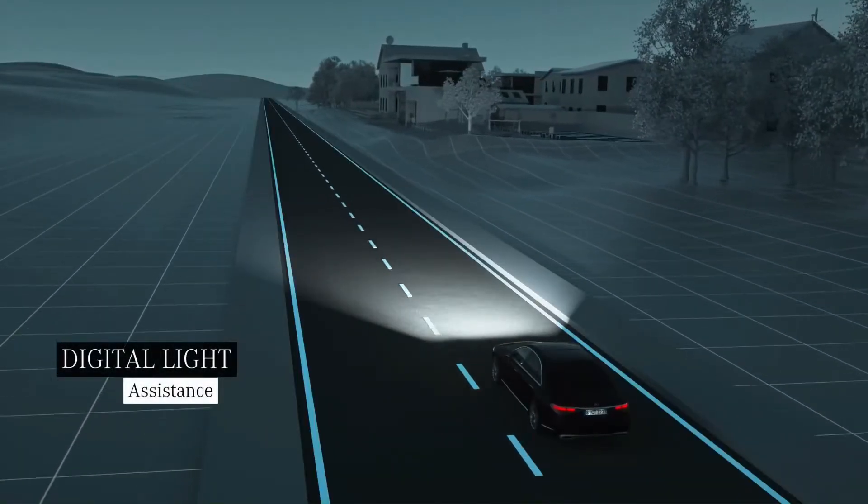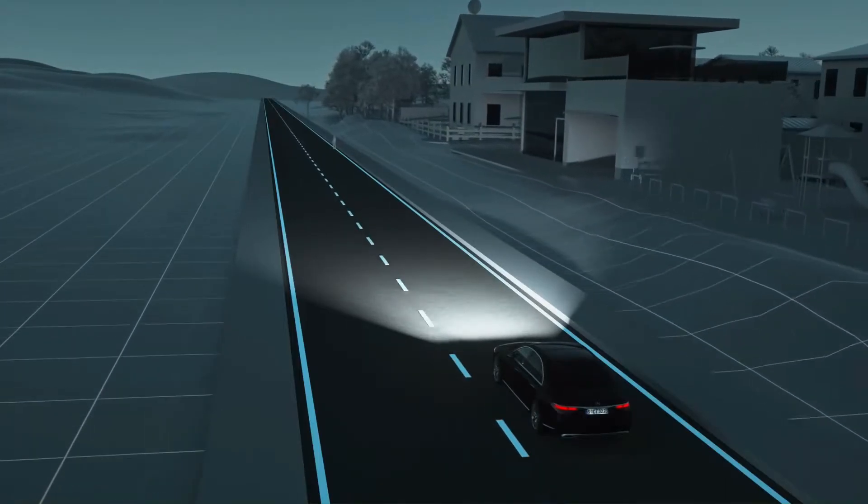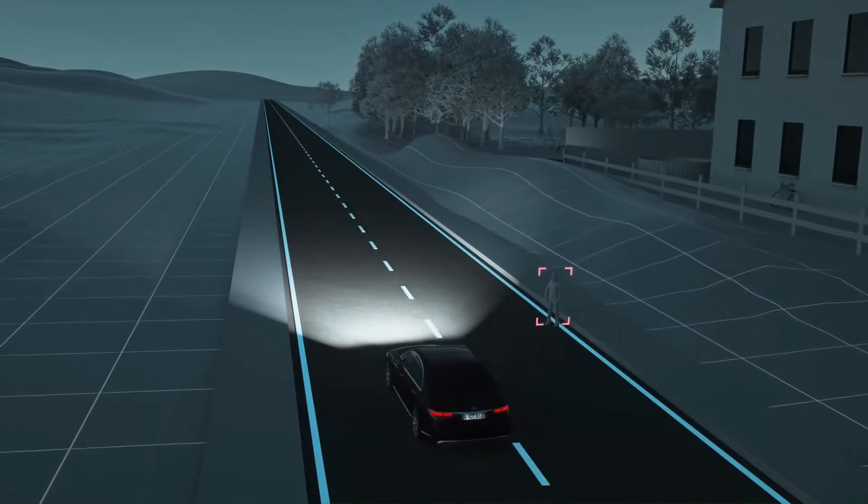Pedestrians in the road can be very difficult to see, especially at night. If the system detects a person in the road, Digital Light emits a marker light to indicate their position.